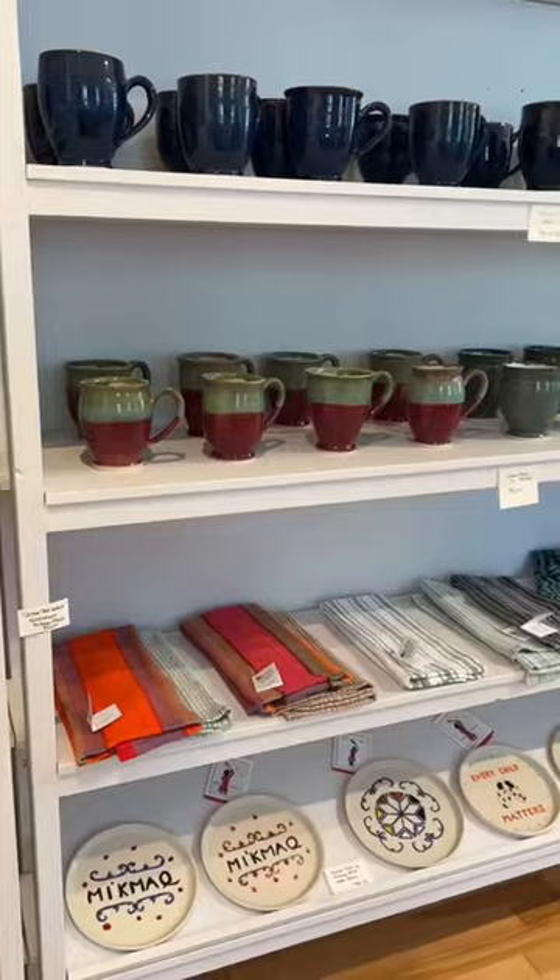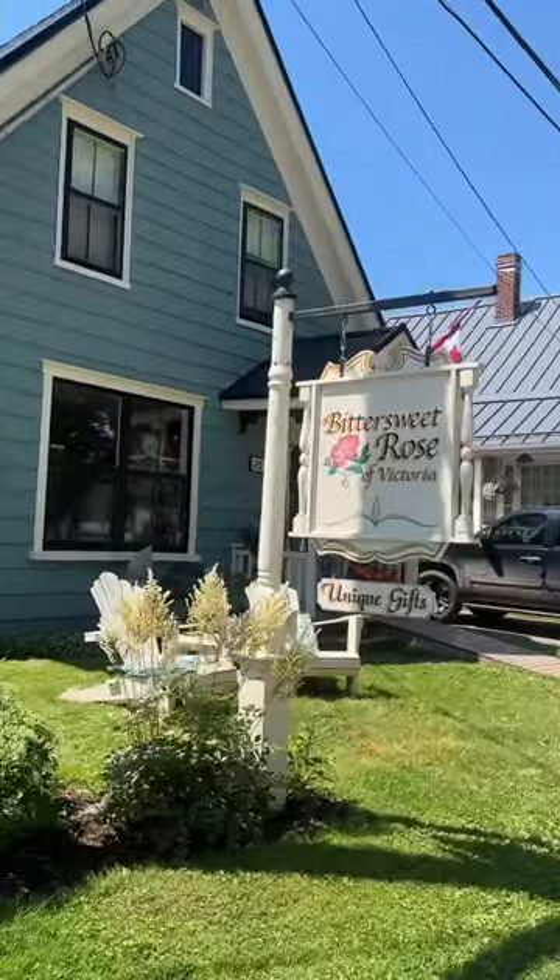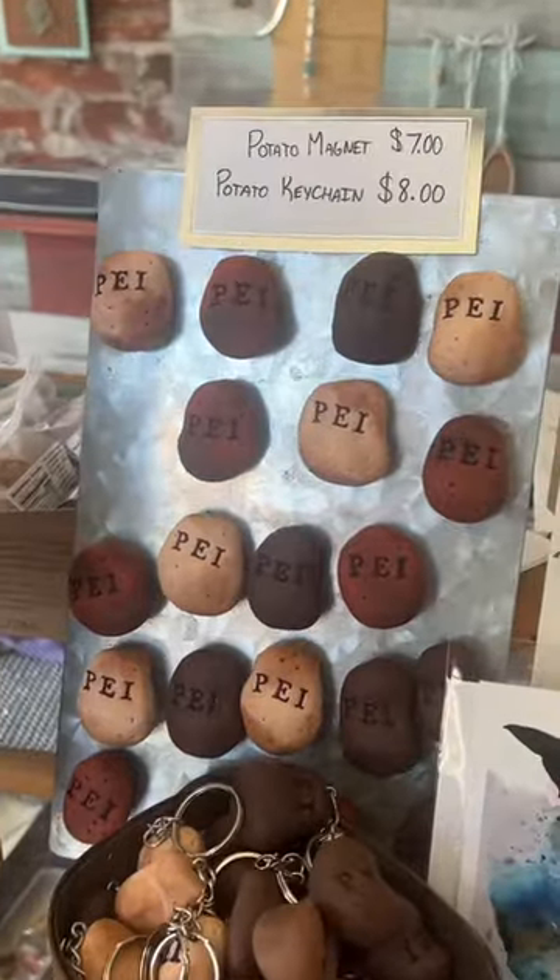It has all these different artisan shops and truly one-of-a-kind things. I ended up getting this potato magnet which I'm so excited about.